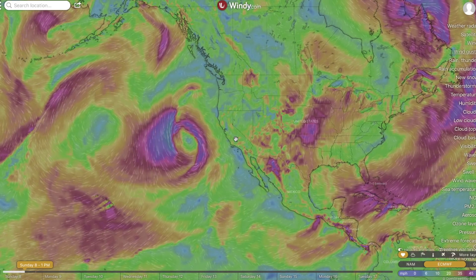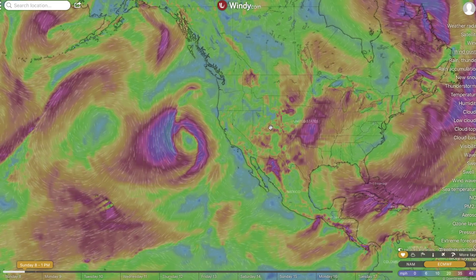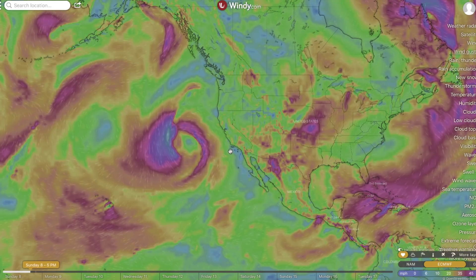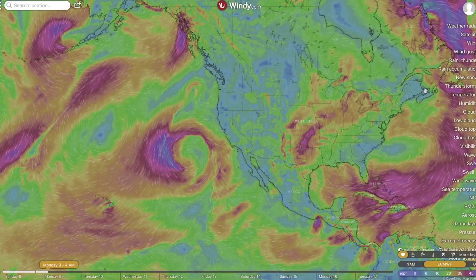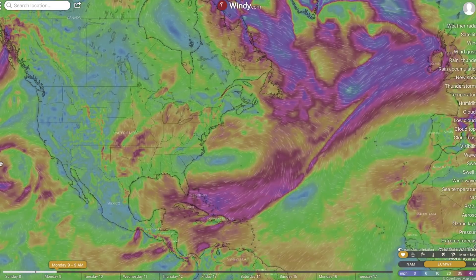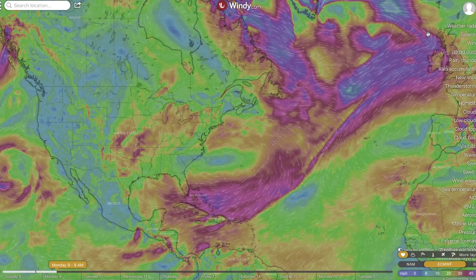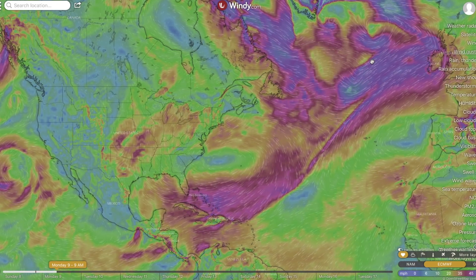We're looking at a large system in the United States headed towards the Pacific Coast. That system is supposed to bring rain into the desert southwest starting tomorrow, plus some high winds. This system is going to extend all across the country up into the Northeast — a pattern we've been seeing for the last three months and it's not changing anytime soon.